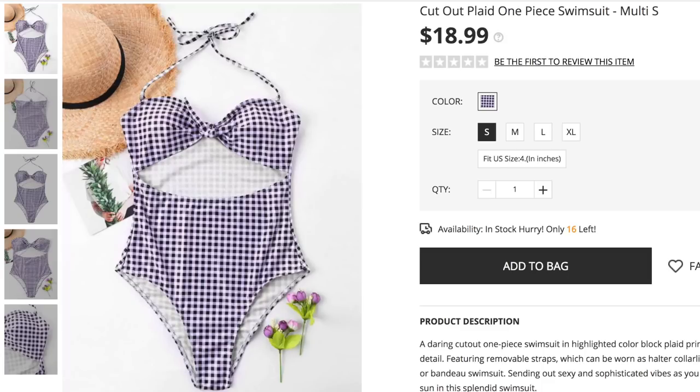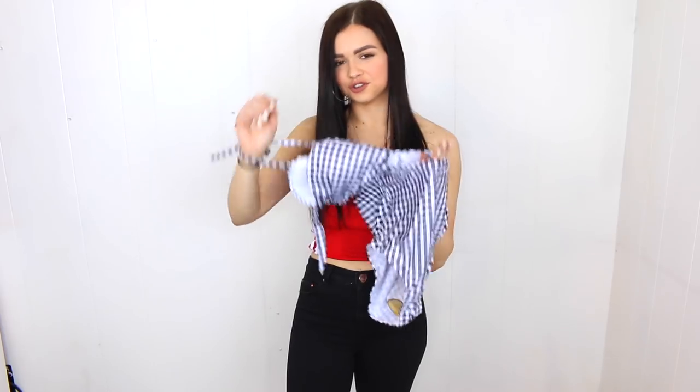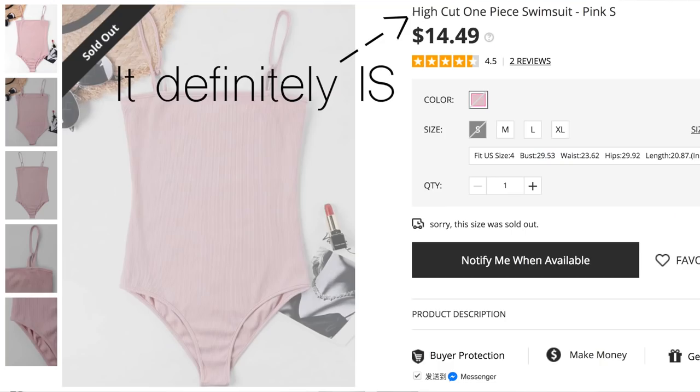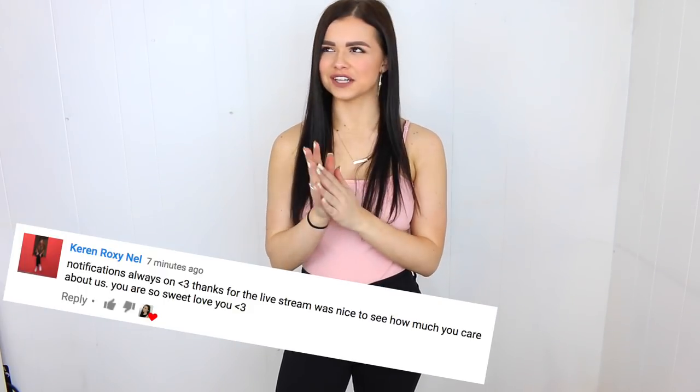Zaful also threw in two bathing suits, both in a small, which might be a little small on top. The first is so cute — a checkered pattern — but the cups are too small so there's some underboob if I move. The rest of it fits really cute though and I love the summery checkered print. The second piece turned out not to be a bathing suit at all — it's made of cotton, so I'm wearing it as a bodysuit with jeans. It's cute, and even though I never wear pink, I actually like it.